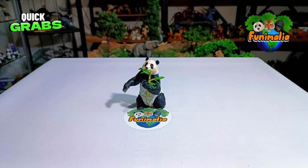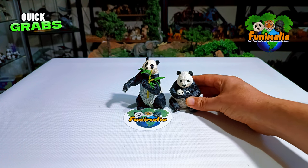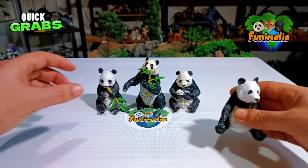Now let's really take a look and get a good grasp of its size by comparing it to the other models. We have here the 2016 version, and here's the retired 2012 version, and also the retired 2017 version.